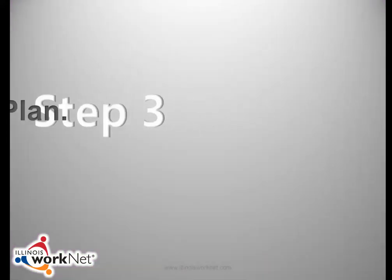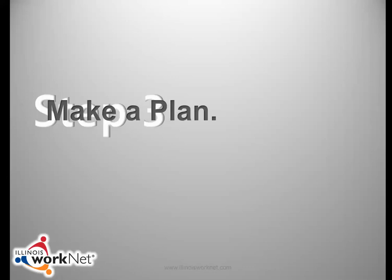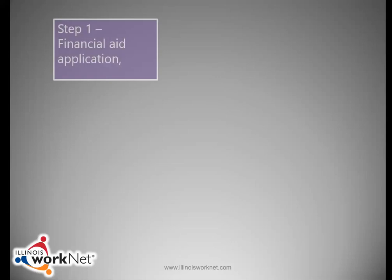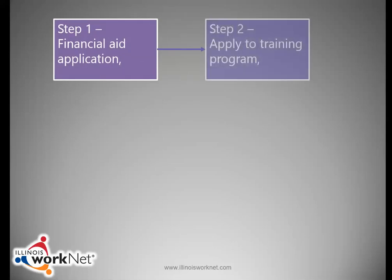Step 3: make a plan. Once you have decided on a career and committed to completing the required training, you can start your plan. Start with short-term goals, such as something you can complete in the next week or month. For example, a short-term goal could be completing a financial aid application.